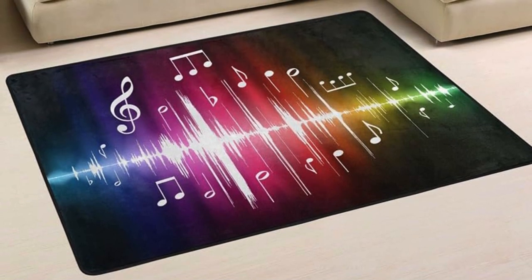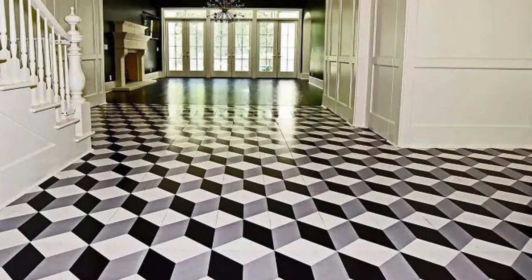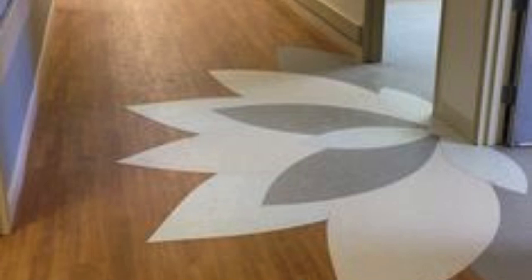Acid-stained concrete with marbled effects. Teakwood flooring for an exotic and rich appearance. Epoxy terrazzo flooring with embedded decorative elements. Patterned rubber flooring for durability and style. Encaustic cement tiles with colorful, intricate designs.